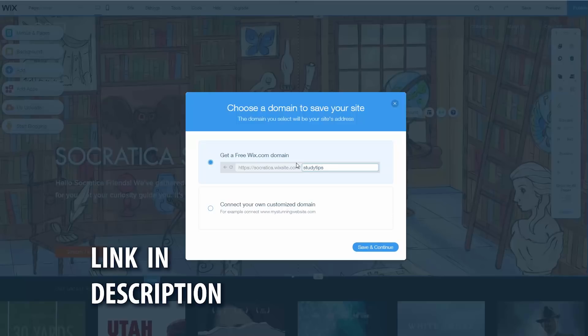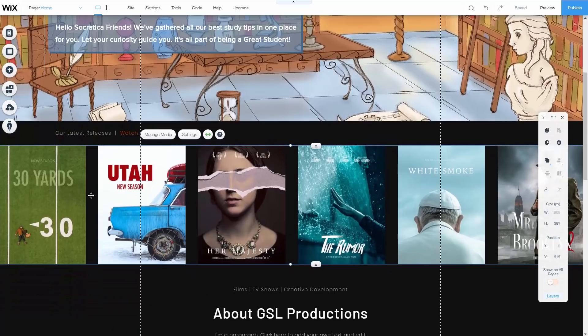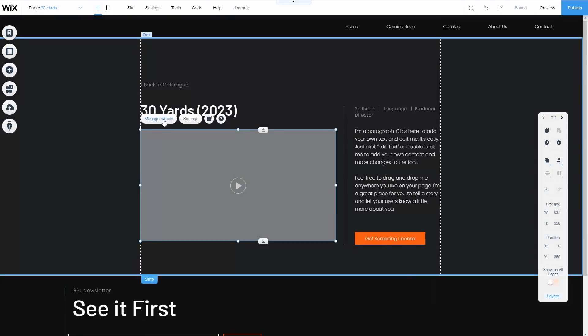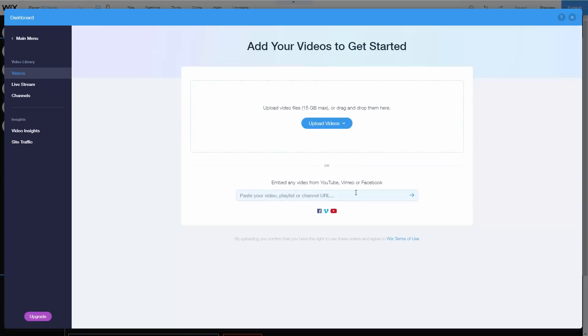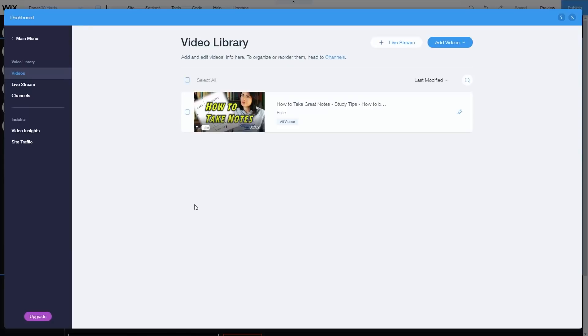Pick a free domain name from Wix. We're going with socratica.wixsite.com/studytips. Or you can use a domain name that you bought if you'd like. Now we're going to bring in our videos. Each one of these images in the gallery links to its own page. So let's go to the first page and edit it for our first study tips video. You can either upload videos directly or you can embed them from YouTube — that's what we're going to do. Remember, less is more. We don't have to write out the whole transcript here; you're here for the videos.